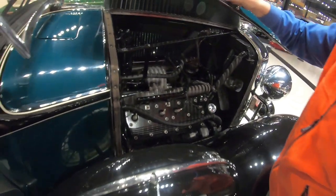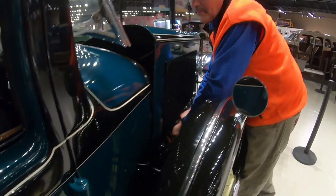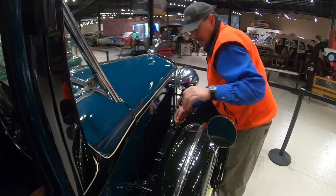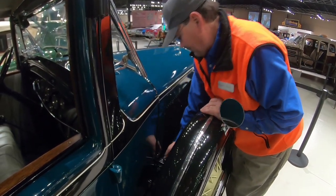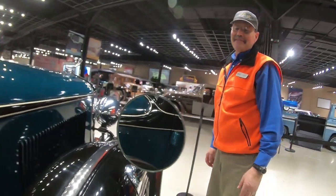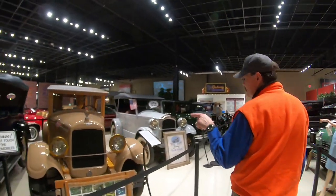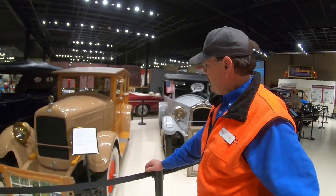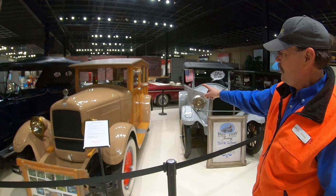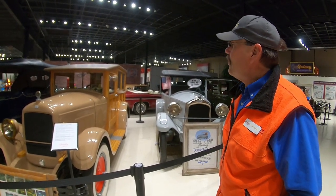It would be a flathead V8. They also had dual side mounts so if you had two flat tires while traveling, you had an extra tire — and roads weren't as nice back then with a lot of dirt driving. This car is a Jewett — it's a really rare car. The body was pretty well rotted off, so they made it into a woody so they'd have a Jewett on display.